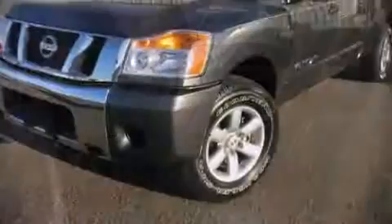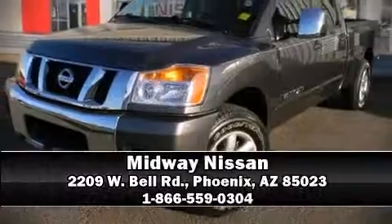Our sales reps are knowledgeable and professional. We are here to help you. Check out our account for more.